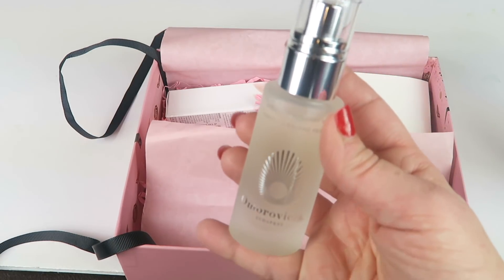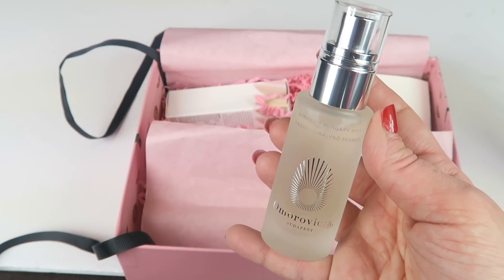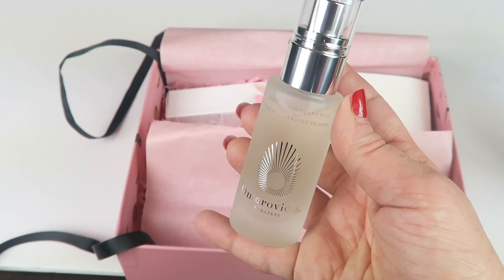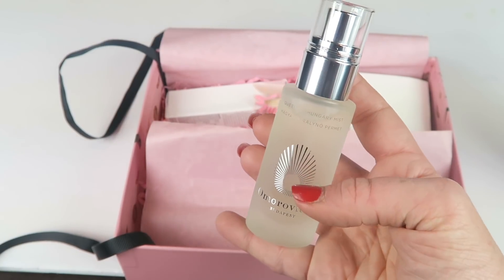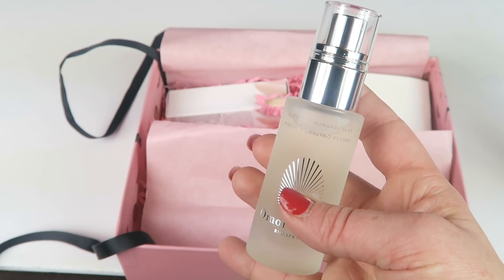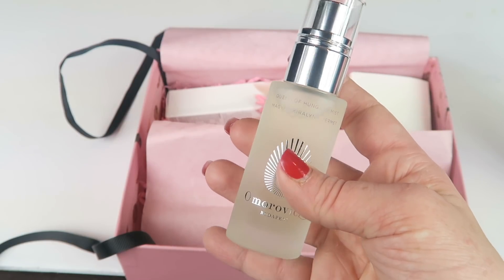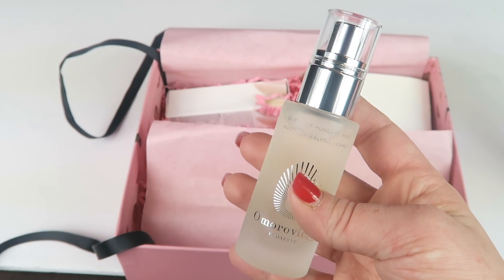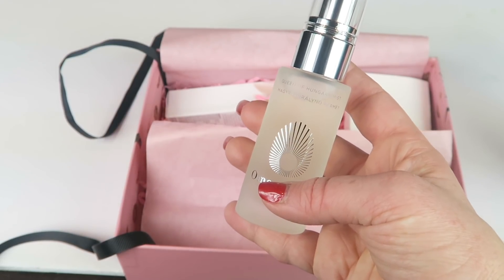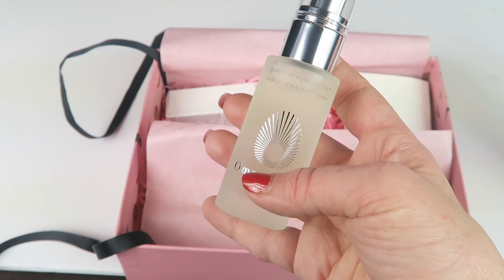This is one of the three items that came as a variation in boxes. It's the Queen of Hungary Mist from Omorovicza — I might have said that wrong. It retails for $30 and this is full size. It's a face mist scented with rose and neroli, named after the very first recorded perfume, which was made for Queen Elizabeth of Hungary in the 14th century.